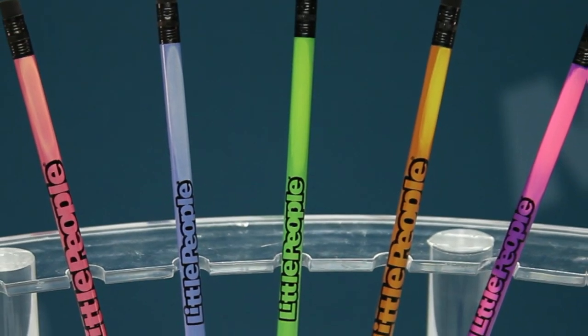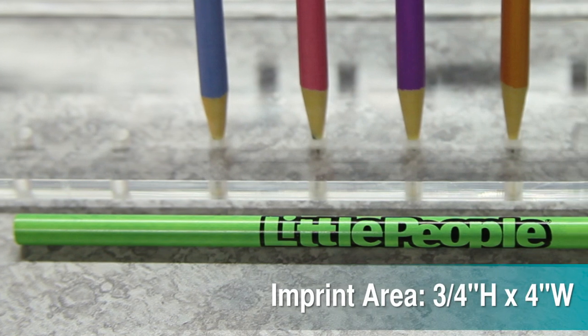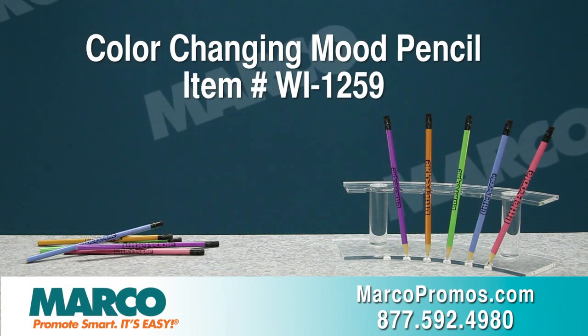The Mood Pencil comes in five different color combinations and your company's eye-catching logo goes on the three-quarter by four-inch imprint area. It's item number WI-1259 on markopromos.com or call 877-592-4980.